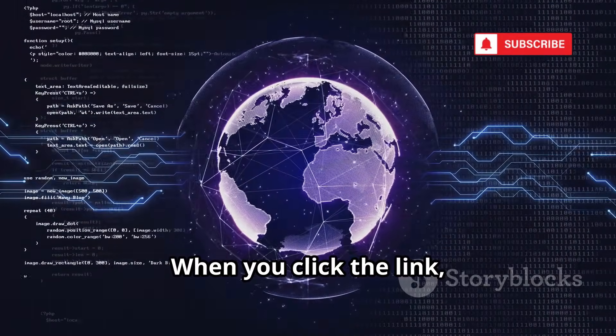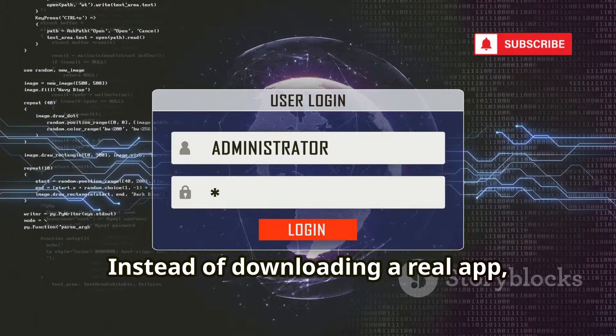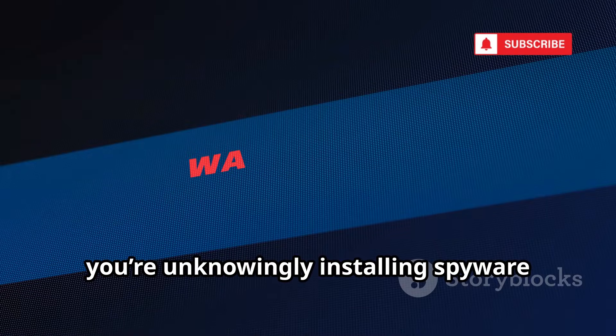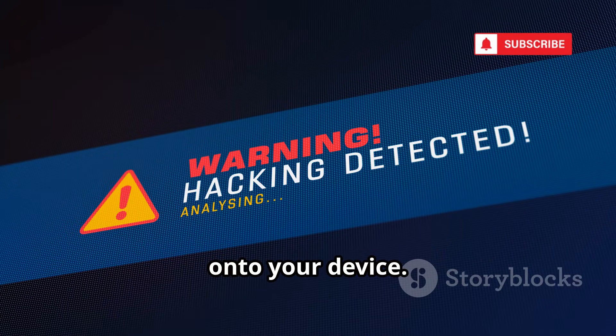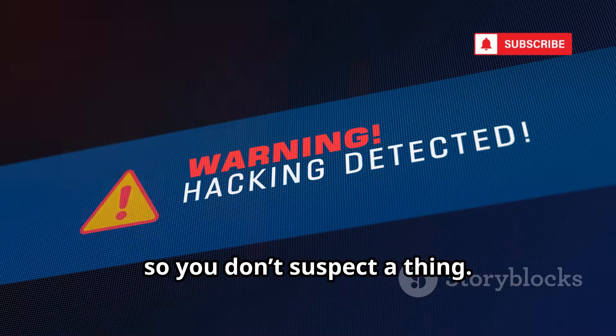When you click the link, you're taken to a website that looks legitimate, but it's actually a trap. Instead of downloading a real app, you're unknowingly installing spyware onto your device. This malicious software is disguised to appear harmless, so you don't suspect a thing.